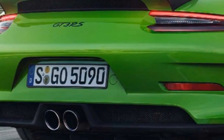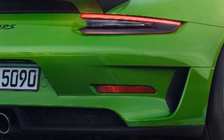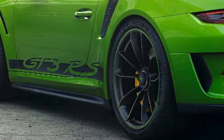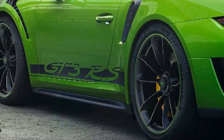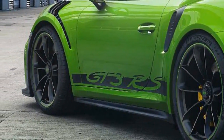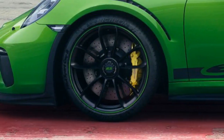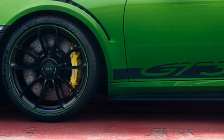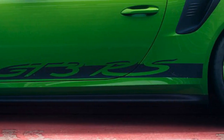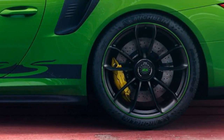Even in base form, the 911 GT3 RS is pretty impressive, featuring a 911 GT2 RS-sourced hood with NACA ducts to optimize brake cooling without increasing drag. The model also has a larger front lip spoiler, carbon fiber-shelled seats, and an alcantara-wrapped steering wheel with a yellow center marker at 12 o'clock. Other highlights include a titanium exhaust system, active engine mounts, an adaptive suspension, and a torque vectoring system.